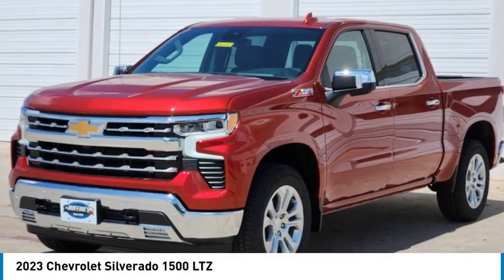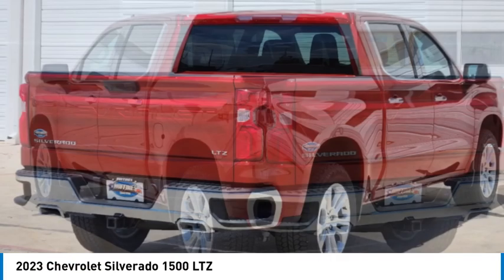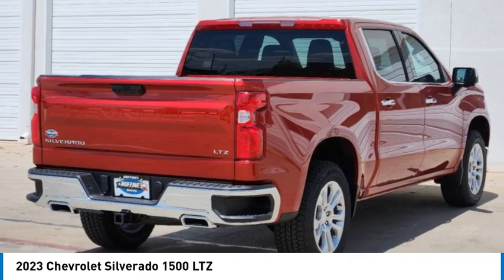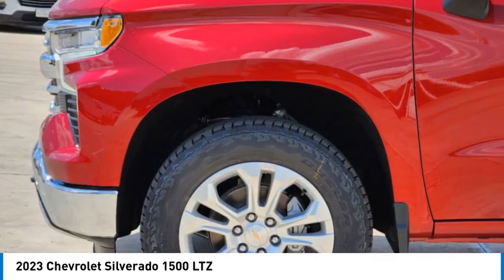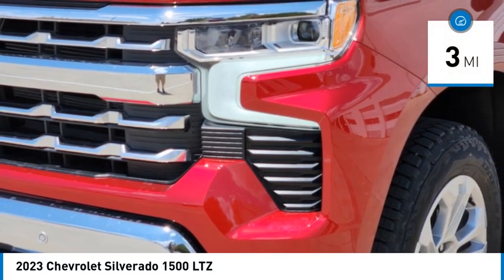Make a great choice today with the 2023 Silverado 1500. The Chevy Silverado 1500 has the lowest cost of ownership of any full-size pickup. This vehicle has less than 100 miles.